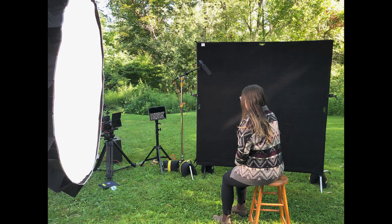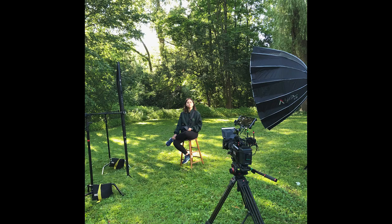At some point in your filmmaking journey, you're going to have to film someone's face. It might be an interview, a talking-head corporate video, a documentary, or a feature film. No matter what you're filming, the goal is to make your subject look the absolute best.